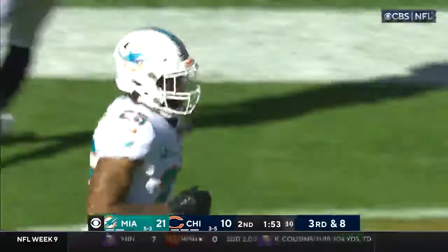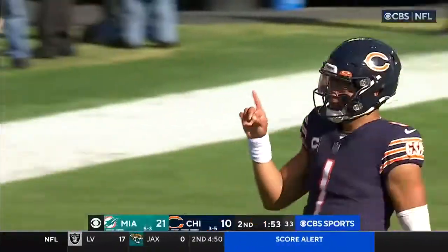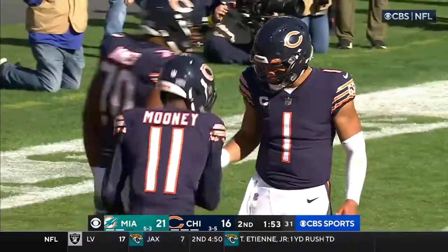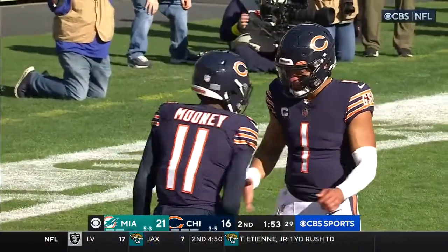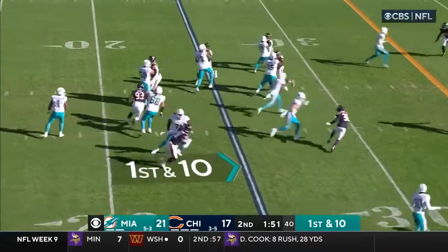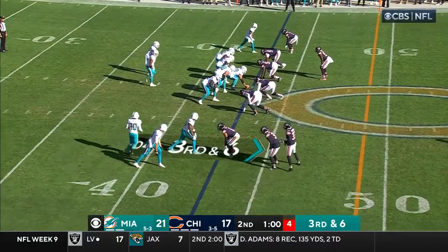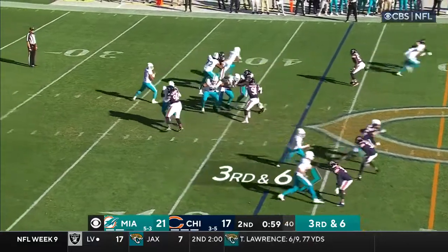He beat Xavier Howard! What a throw, a terrific catch by Darnell Mooney, and the Bears are back in business. For about 25 minutes of real time, remember there was the blocked punt and now this. And look at the draw play to Mostert.